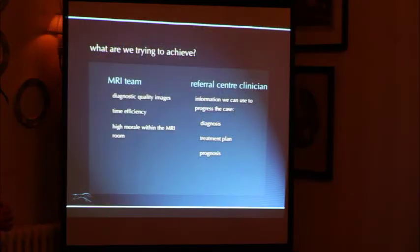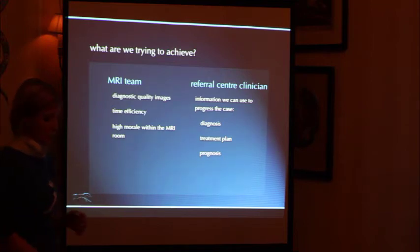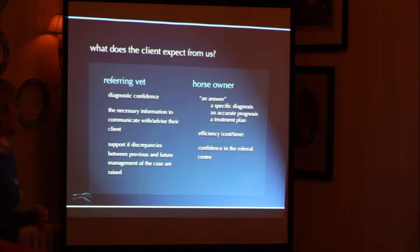There's also the referral clinician, and what we need from the images is information we can use to progress the case — and by that we really mean a diagnosis, a treatment plan, and a prognosis. Moving on from there, we've got the referring vet. What I've found is that what you really need is to have diagnostic confidence in the piece of equipment, but also in the person giving you the feedback. It's very important that that relationship is a good one, because difficulties arise if you don't feel you're getting good feedback on your cases.